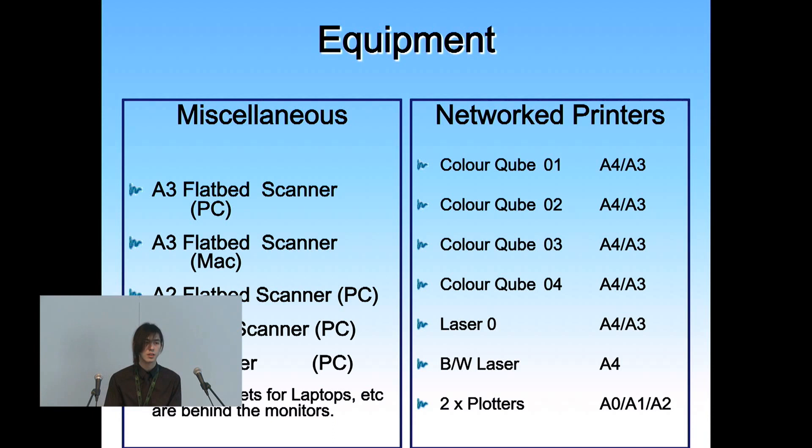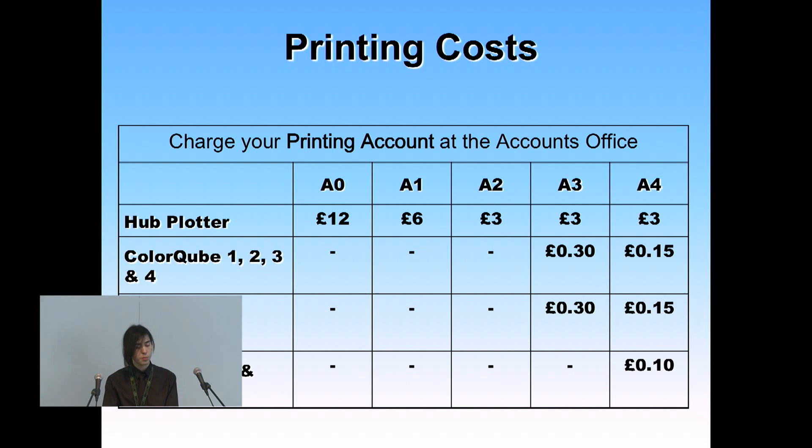If you want to do any hub plot or A0 sizing, we can do that as well. If you have any requirements for custom size printing — let's say you want to print out something larger than A0 — we have someone in the material shop who can help you with that. There's a brief overview of our charges: if you wanted to pay for plotting it would be 12 quid for an A0, and it's a lot cheaper to print A4 black and white.